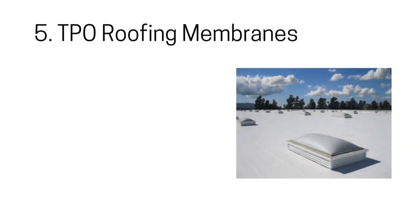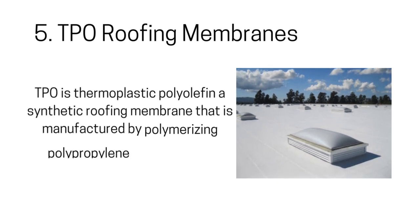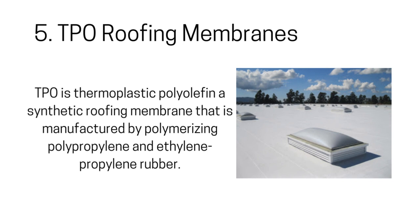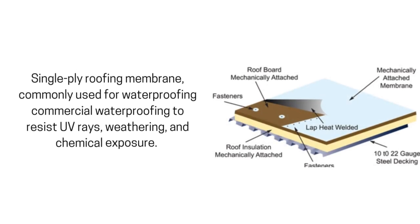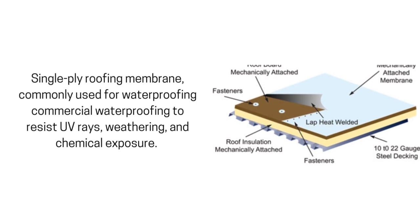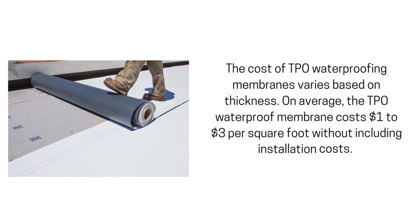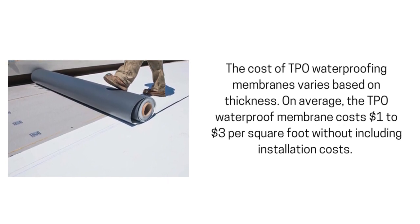5. TPO Roofing Membranes. TPO — thermoplastic polyolefin — is a synthetic roofing membrane manufactured by polymerizing polypropylene and ethylene-propylene rubber. It is a single-ply roofing membrane commonly used for commercial waterproofing to resist UV rays, weathering, and chemical exposure. The cost of TPO waterproofing membranes varies based on thickness. On average, the TPO waterproof membrane costs $1 to $3 per square foot without including installation costs.